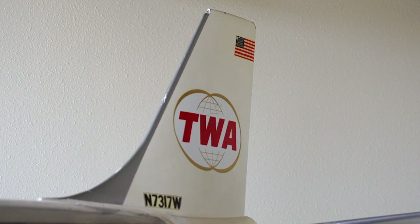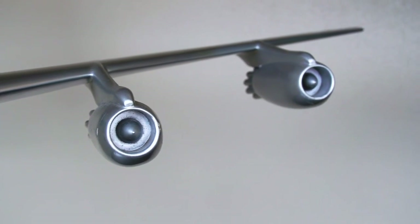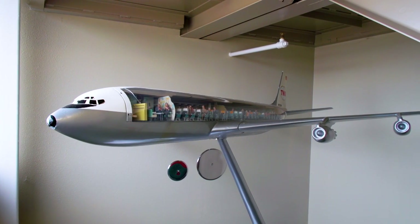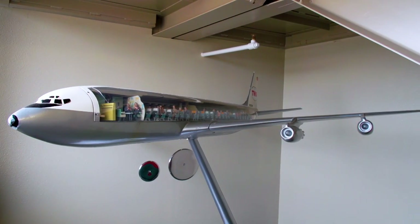As information would flow more frequently, these models sort of became obsolete. Pictures and information were flowing more freely, and the models simply weren't needed, so they became obsolete for the travel agencies. However, they became very highly collectible for people who enjoyed airplane models and airline travel memorabilia. Thank you again for joining us for another episode of The Attic, and we look forward to seeing you next month.